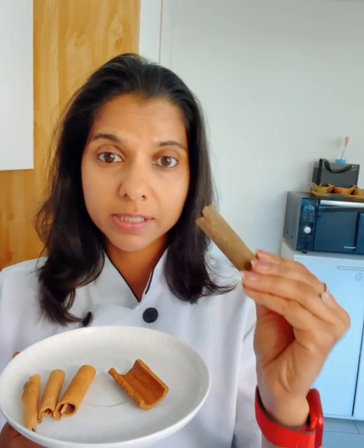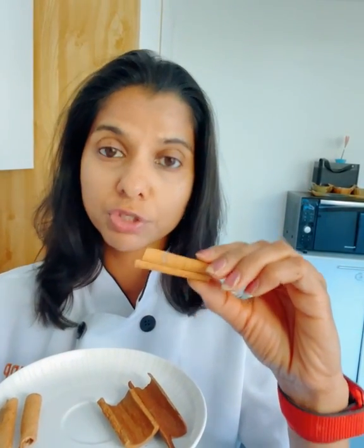Here are the two types of cinnamon that you can find. One is more bark-like and this is what we call the cassia cinnamon, and this one is the quirl, which is what is popularly found in the markets and is called the Ceylon cinnamon or true cinnamon.